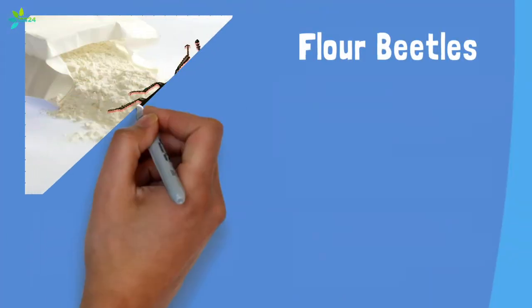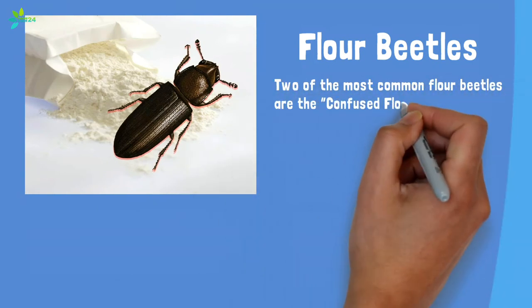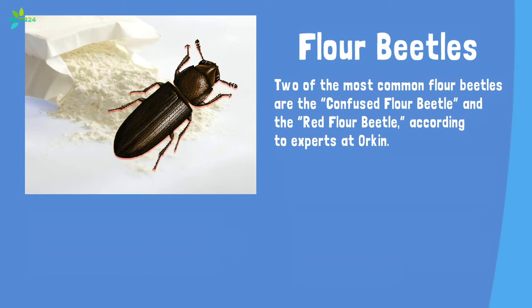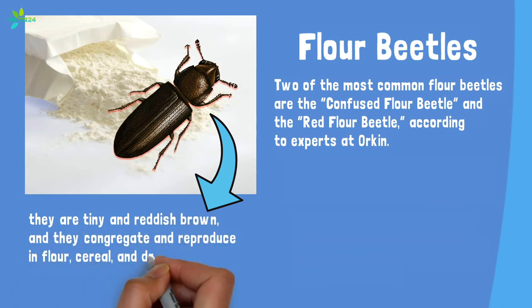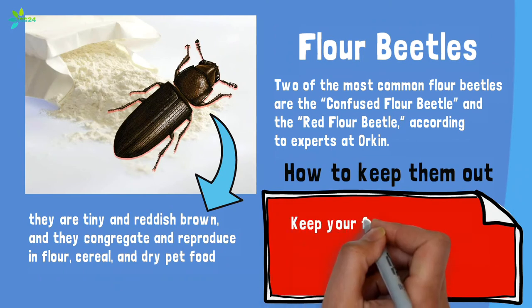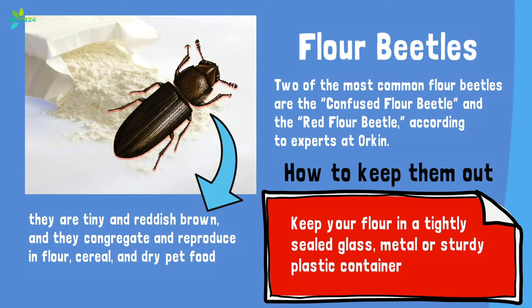Flour beetles. Two of the most common flour beetles are the confused flour beetle and the red flour beetle, according to experts at Orkin. Because they measure in at less than five millimeters long, you won't be able to tell the difference — just know that they're tiny and reddish brown, and they congregate and reproduce in flour, cereal, and dry pet food. Small as they are, as they eat, these beetles can cause flour to discolor and develop a disagreeable odor. How to keep them out: keep your flour in a tightly sealed glass, metal, or sturdy plastic container, not the original paper packaging.